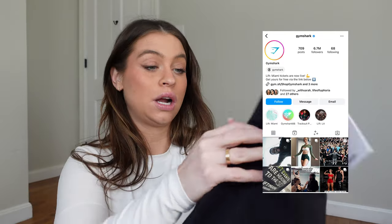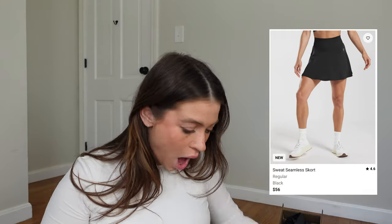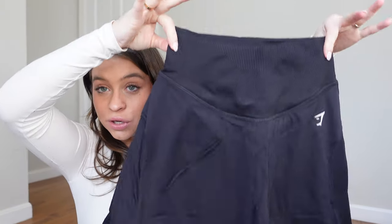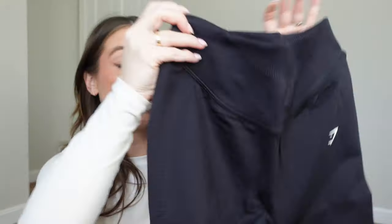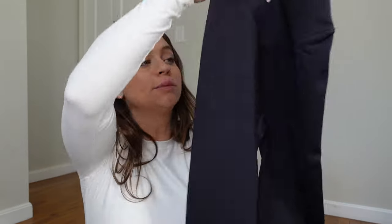This is from Gymshark — I have been wanting to try their stuff forever. Look at these — is that a skirt? It's a little skort! I hope this fits over my belly; I want to wear this in Florida so bad. There's a matching top — no, leggings, even better! I've heard such good things. I'm not thinking I'll be able to wear these for maybe three months from now, but that's okay. Gymshark, I'm so excited.